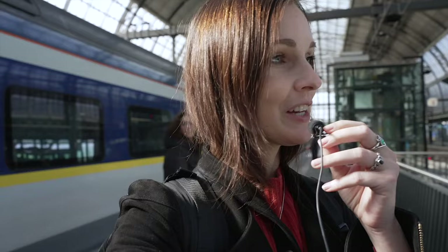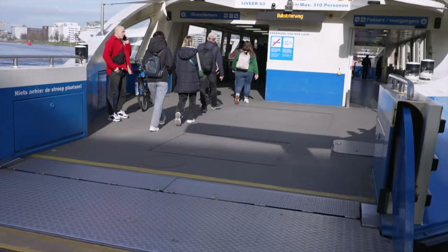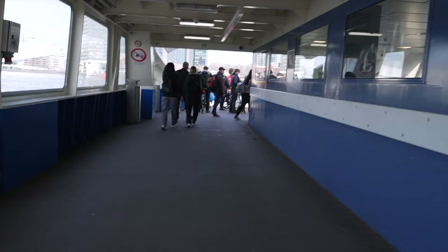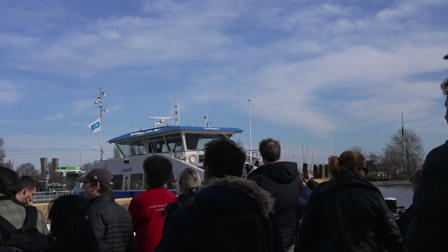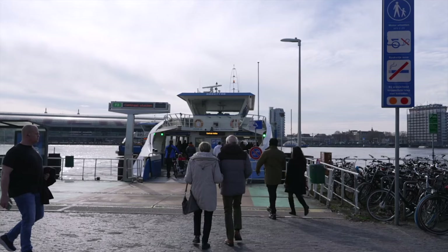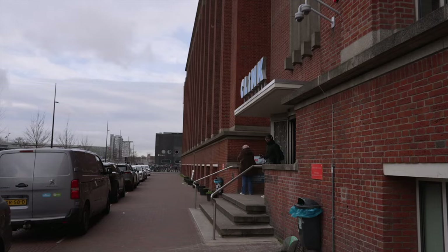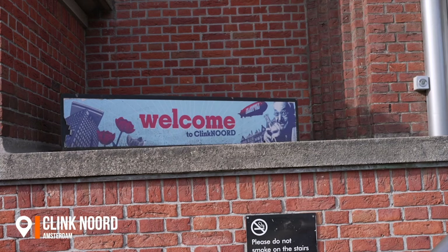Running through Amsterdam is the Amstel River, and my hostel was located on the other side of it, so I had to take a ferry. Luckily, these ferry rides are very short and also free. It was actually pretty easy — right when I came out of the central station, there was the ferry, and it's like a five-minute ride.